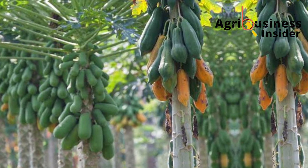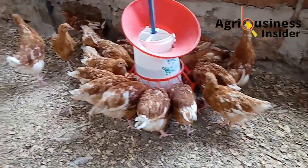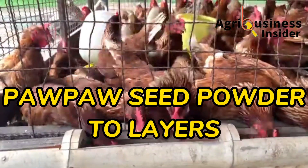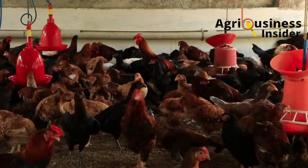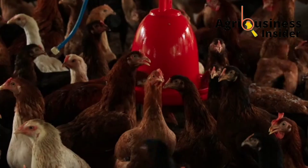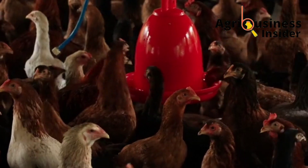The pau-pau fruit and some of its plant parts have been used to boost production in poultry farming. In this video, I want to discuss how to use the pau-pau seed meal or pau-pau seed powder to supplement your layer chicken — covering all the benefits, how to make it, and the amount to supplement.